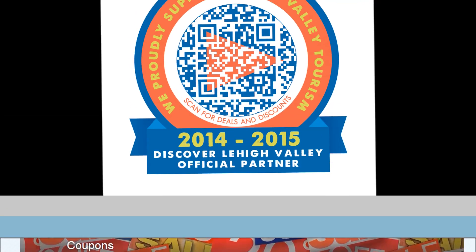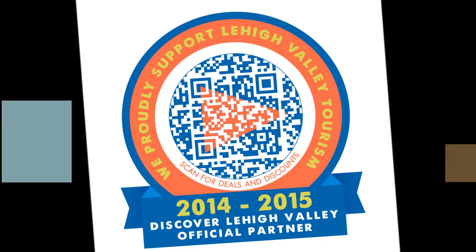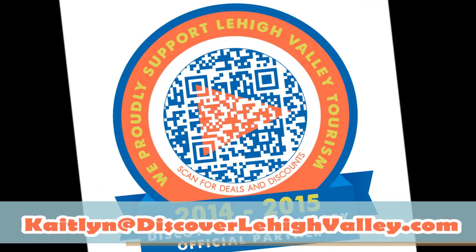Your partnership window cling features a QR code that, when scanned, brings customers right to the coupons page. To submit an offer, email caitlin at discoverlehighvalley.com.